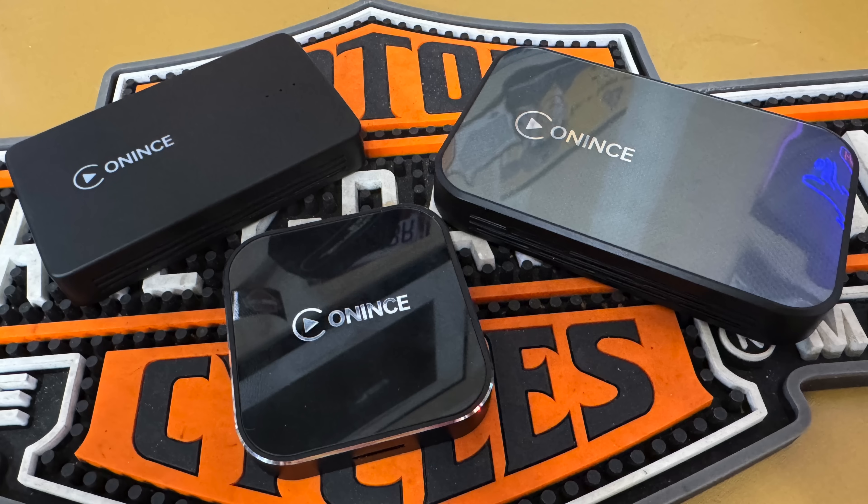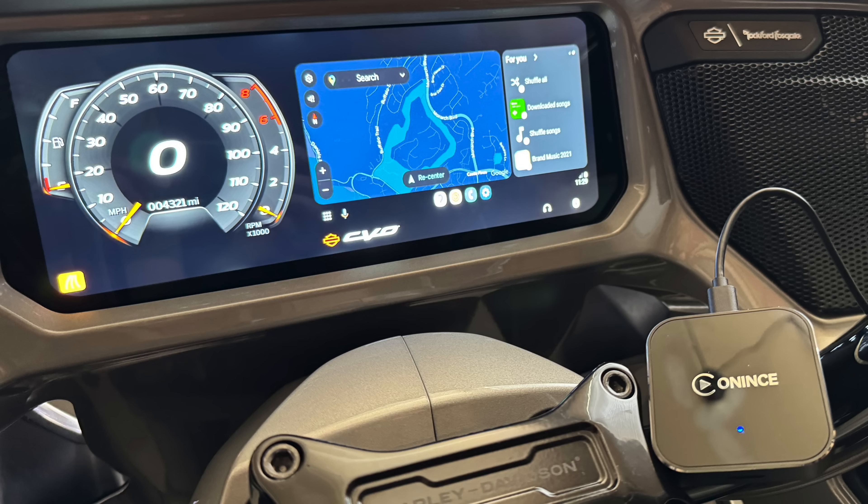Anunce came out with a new version — the Z3. It's much smaller than the previous models. It has a USB-C port and a pass-through port for a micro SD card. But this little box is built on Android OS version 12. And to my surprise, it actually booted up on my 2023.5 CVO and displays correctly. I do have my bike on the current Skyline OS — I'm on version 4125D. You're going to want to check your Skyline version because I'm not sure this will display on the older version of the Skyline OS.